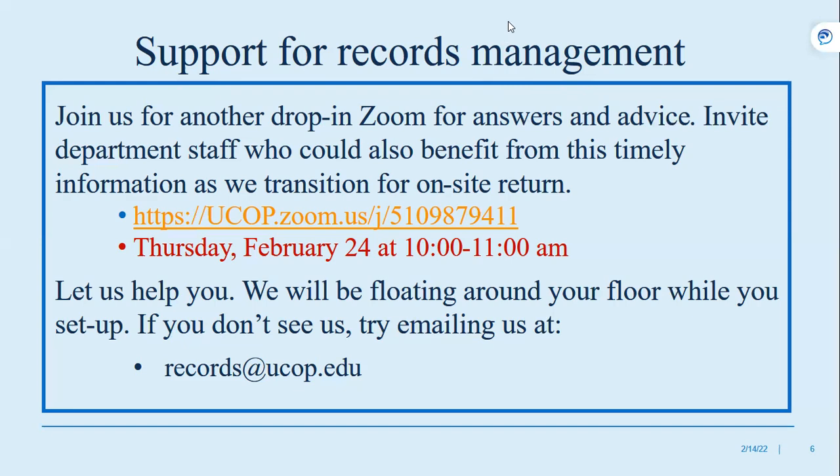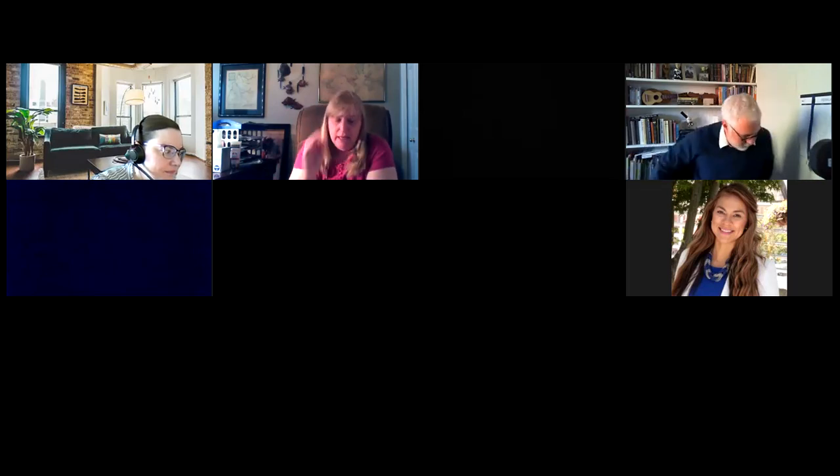Jojo asked if I can share the slide deck after the meeting so she can share it with her team. Yes, I can do that — would you email me so I know where to send it?